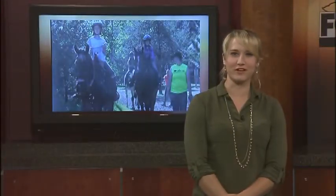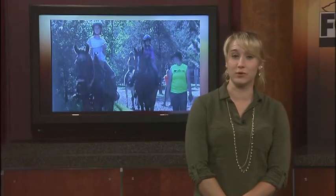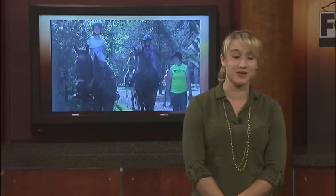The kids only have one more week of camp left. Gleason says it's amazing to watch them evolve from being afraid of the horses on the first day to riding the trails like they've always done it.